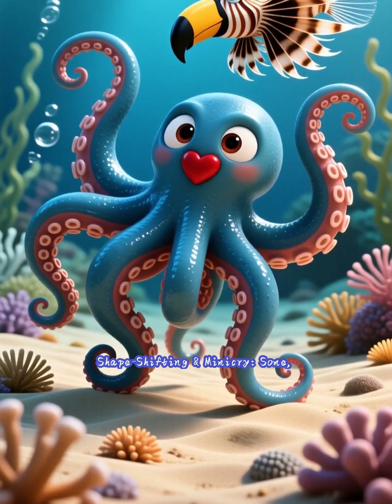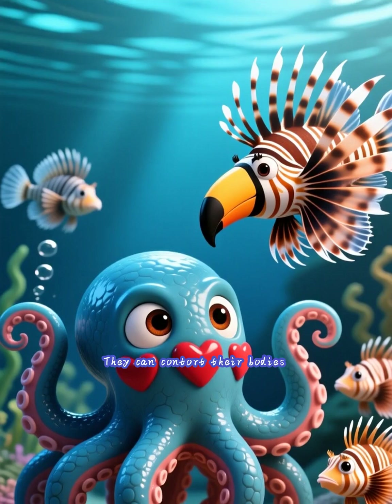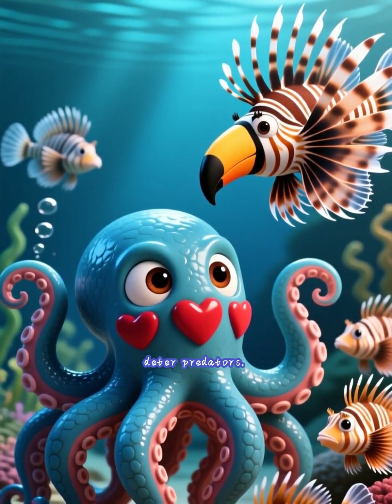Shape-shifting and mimicry. Some, like the mimic octopus, take camouflage a step further. They can contort their bodies to impersonate other, more dangerous animals like lionfish, sea snakes, or flatfish to deter predators.